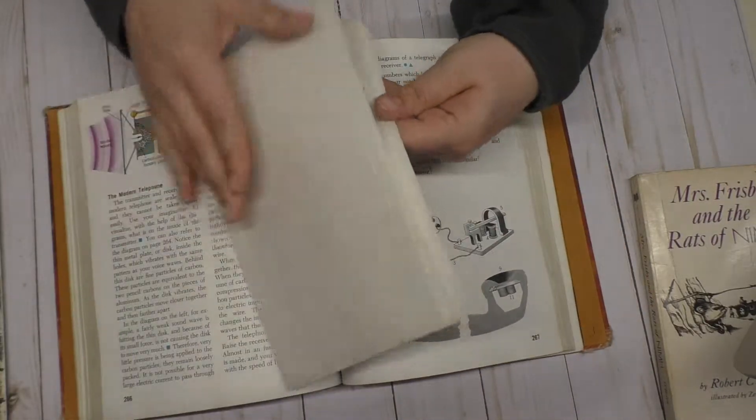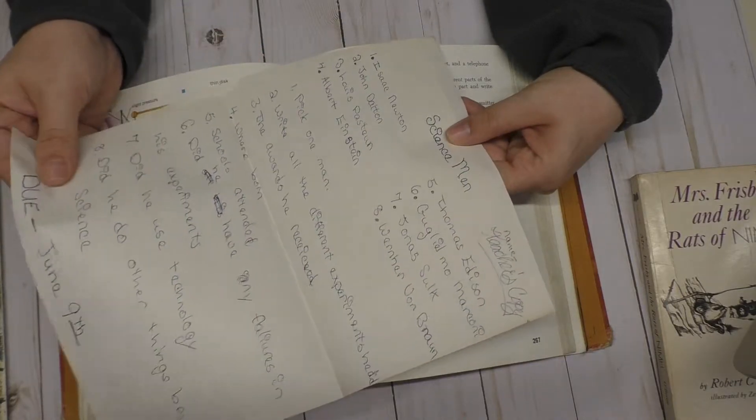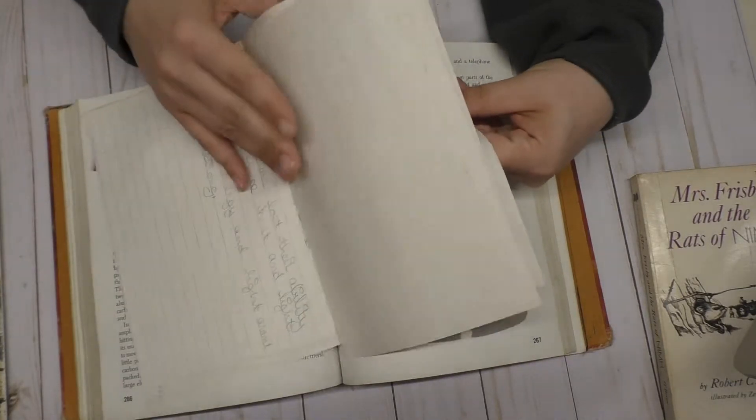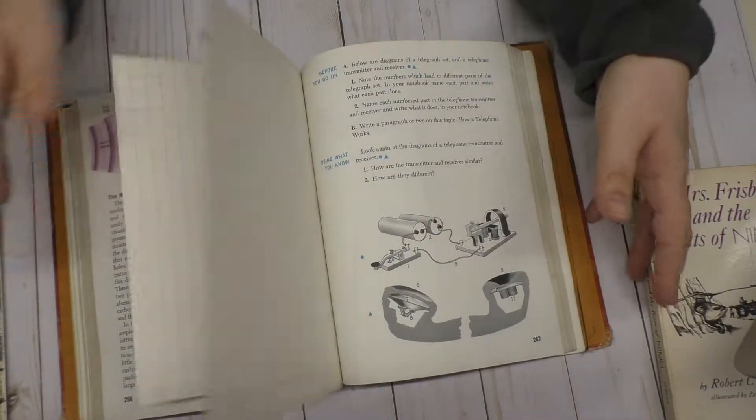And there's actually homework that got left inside of here too. It's like old paper — old paper left inside of there. So I like that.